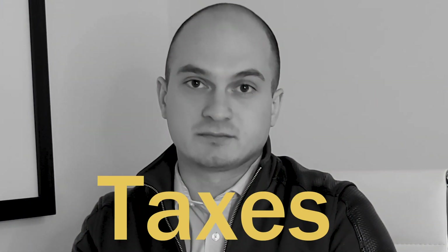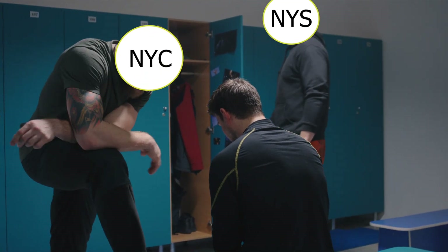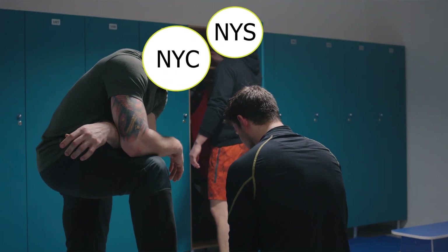One more type of closing cost you'll see at the closing table would be your taxes. Anytime a property is sold from one owner to another there are taxes associated with the sale, and it won't be a big surprise that New York City is amongst the highest in the country. So be prepared and budget accordingly.